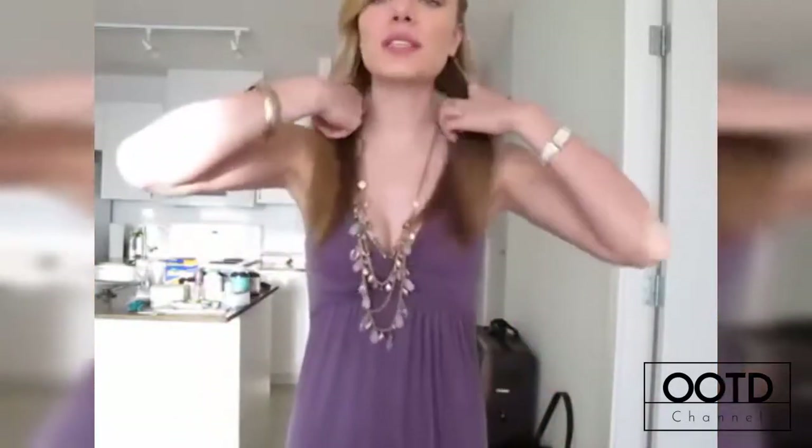Hi guys, today I'm just gonna do a quick outfit of the day. It's really really hot here today and I do have to go to work in a little bit, so this is actually my work outfit that I'm gonna be showing you. I'll just step back and show you what I'm wearing.